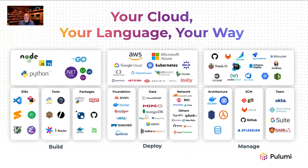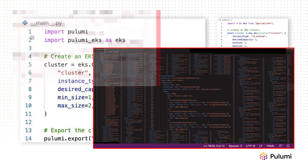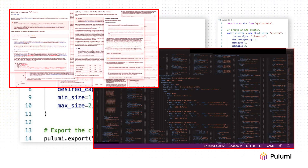Pulumi taps into the industry's best languages, including Python, Node.js, and .NET, unlocking access to great tools and best practices. This enables engineers to be productive and focus on architectures over building blocks. This approach is unique to Pulumi. Legacy infrastructure's code tools use proprietary DSLs that lock you in, lead to copy and paste, and harm productivity and security.